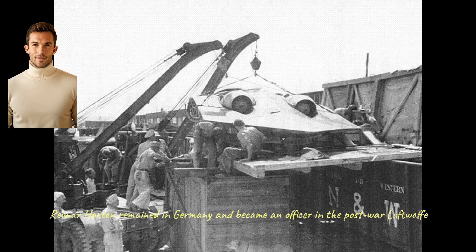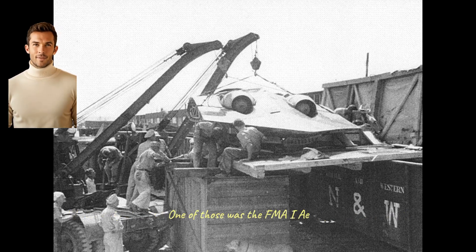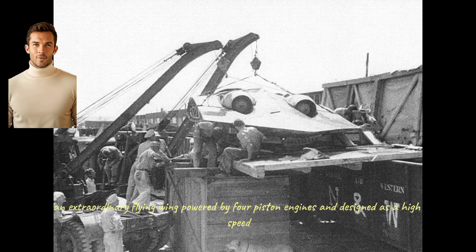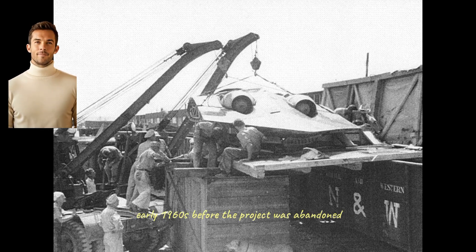After the war, Reimar Horton remained in Germany and became an officer in the post-war Luftwaffe. Walter emigrated to Argentina, where he continued to design tail-less aircraft. One of those was the FMA IAe 38 Naranjero — Orange Tree — an extraordinary flying wing powered by four piston engines and designed as a high-speed cargo aircraft that would be used to rapidly transport oranges to Buenos Aires. The only prototype made a few short flights in the early 1960s before the project was abandoned, effectively bringing to an end the story of Horton flying wings.